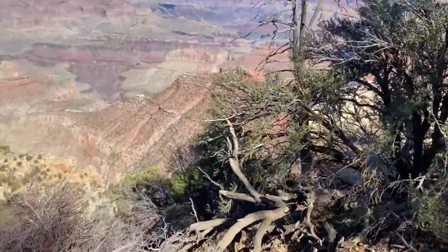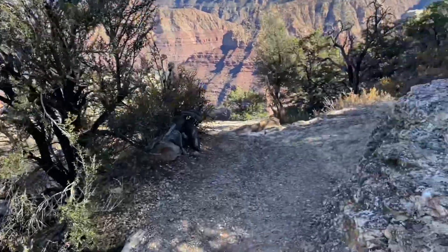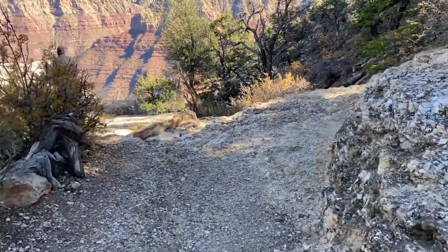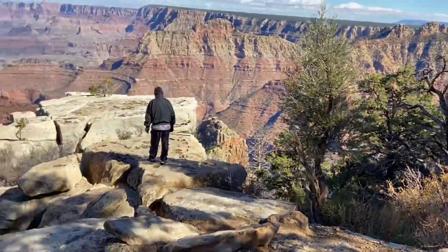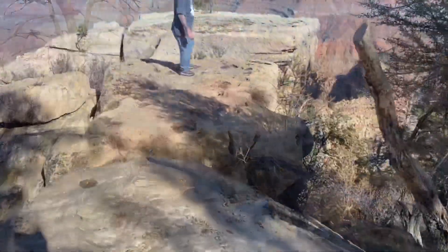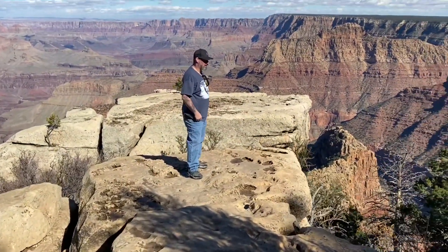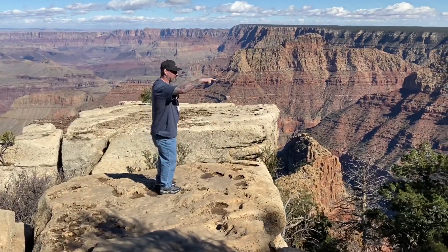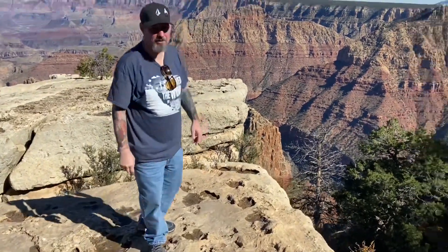We're walking this little trail on the rim of the Grand Canyon going down to this overlook. A little chilly, but it's alright.